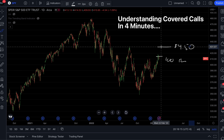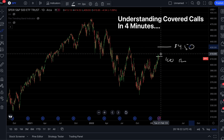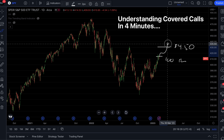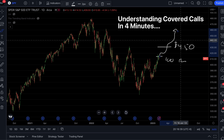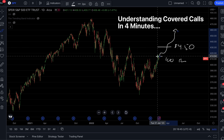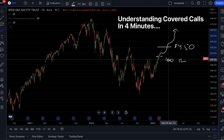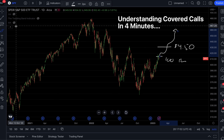We bought our 100 shares and we sold a call contract above where the stock price currently is. We make money from this trade if the stock continues to move higher. Scenario one: the stock moves higher. We get to keep the $450 they gave us for selling this call option. We also make money from where we bought it to the price it gets called away at. If the stock goes above the strike price of 431, we lose our 100 shares but we sell them at 431. So we make the profit from 415 to 431, plus the $450 — both are profit.